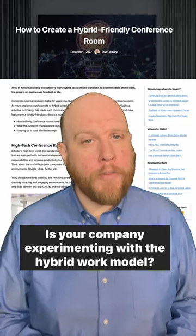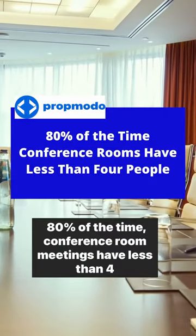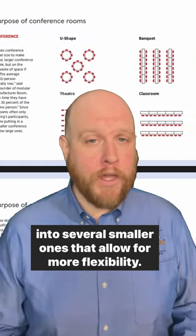Is your company experimenting with a hybrid work model? Keep watching — we're going to show you how to create a hybrid-friendly conference room. According to PropMoto, 80% of the time, conference room meetings have less than four people. The traditional large conference room is being transformed into several smaller ones that allow for more flexibility.